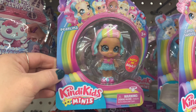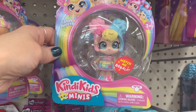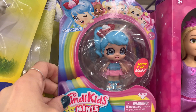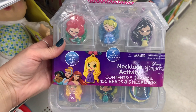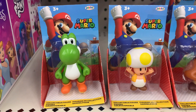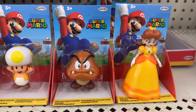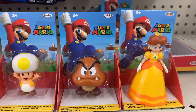I also saw Kindy Kids Minis — I thought those were pretty cool, I've never seen these before. Let me know if your kids love these — they had a pretty good selection. They had this pretty cool necklace activity set where you build your own necklace with five different princesses. They also had Super Mario characters — always fun for someone in your life who loves Mario Brothers or is a gamer — and those were six dollars.